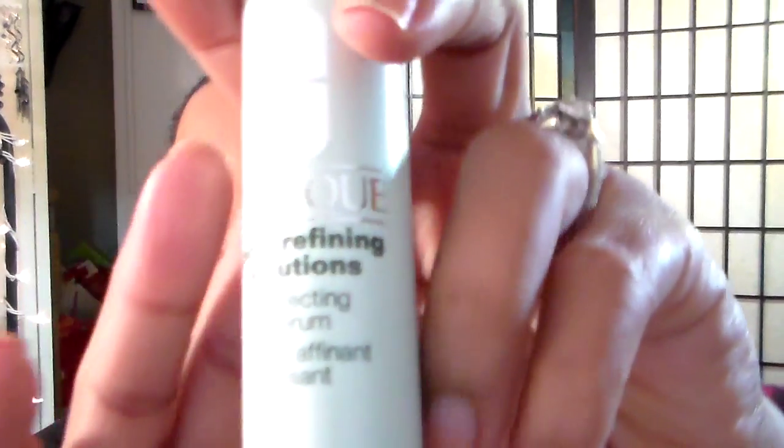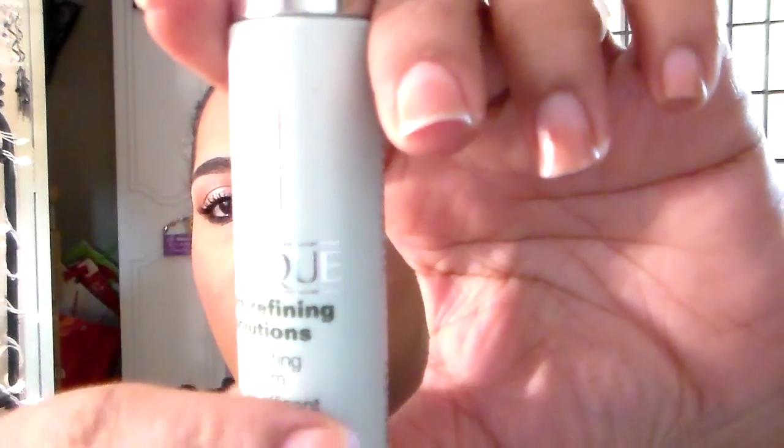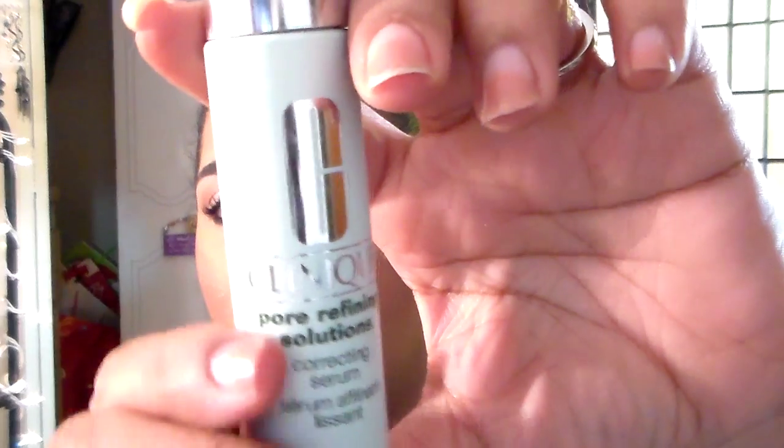Before I put my foundation down, I used my Clinique Pore Refining Solutions — it's like a moisturizer or serum you put on, and it's supposed to help your skin produce less oil the longer you use it. I'm trying to use that every day to see if it really helps. I was using it before but I kind of got off track with it.